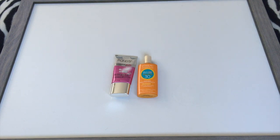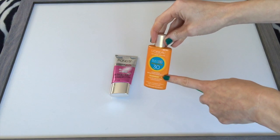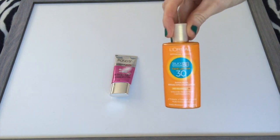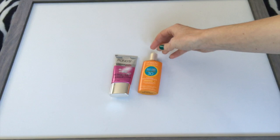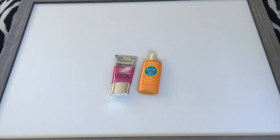For BB cream and tinted moisturizers, I had three in January and right now I have two. There's probably only a little left in this one so it should be finished soon. This one's from L'Oreal — the Silky Sheer BB Cream — and then the Pond's Luminous Finish BB Cream. Not too worried about this category; it did go down by one.